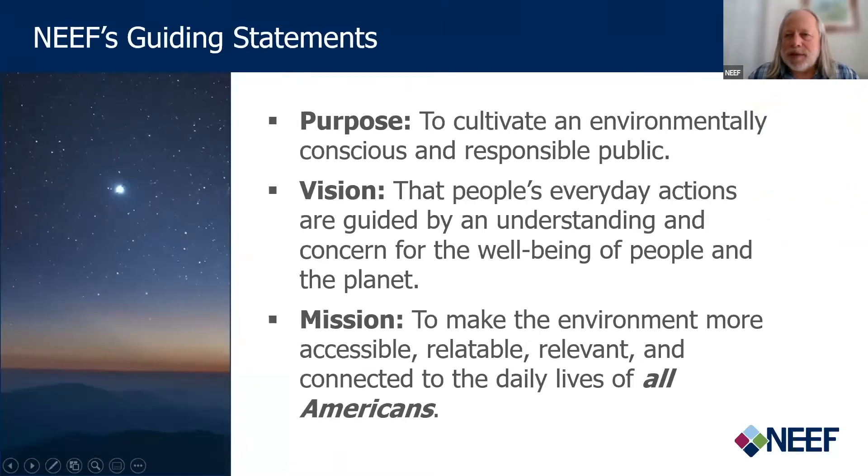We are charged with advancing environmental literacy nationwide, and we help facilitate public-private partnerships in the support of environmental education. Our purpose is to cultivate an environmentally conscious and responsible public. Our vision is that people's everyday actions will be guided by an understanding and concern for the well-being of people and the planet, and our mission is to make the environment more accessible, relatable, relevant, and connected to the daily lives of all Americans.